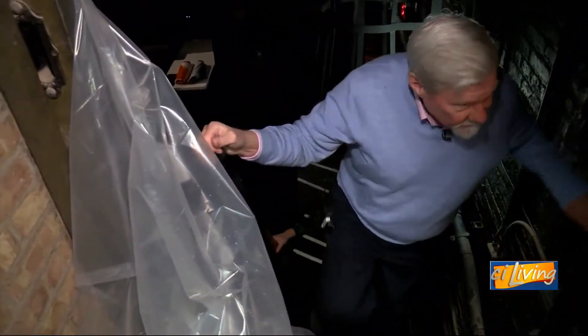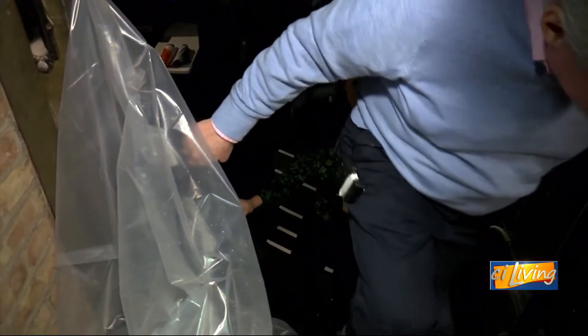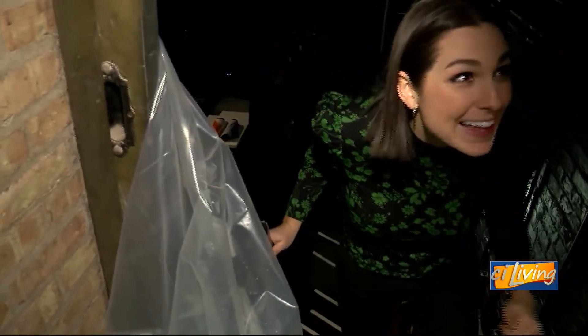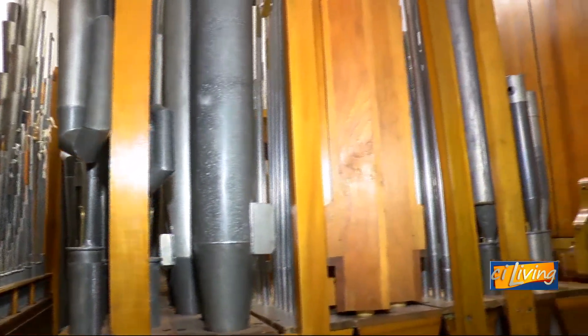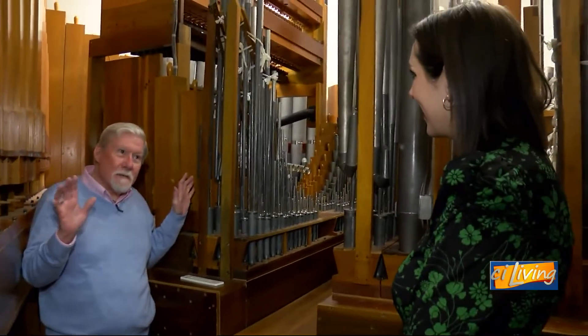So I'm guessing the organ loft is where the organist sits. No, it's where the pipes are, not the organist. Watch your head — it's a very narrow opening. I don't know enough about organs to describe all of these pipes.